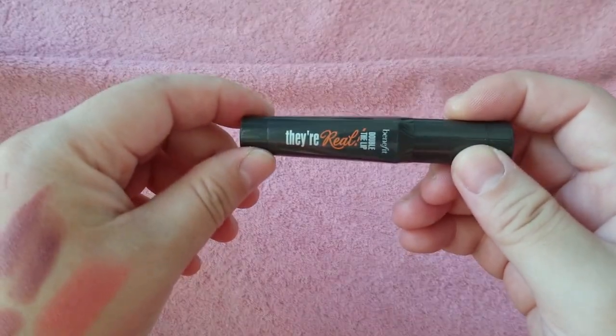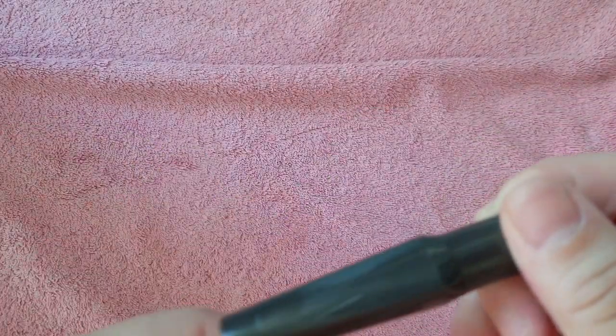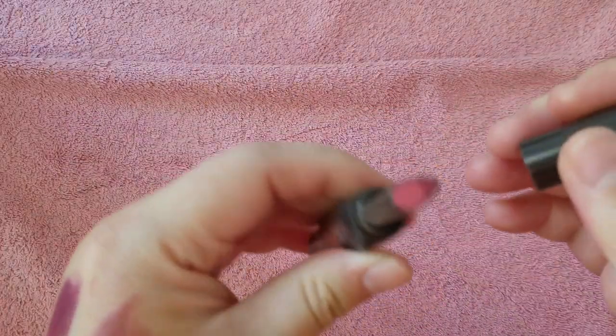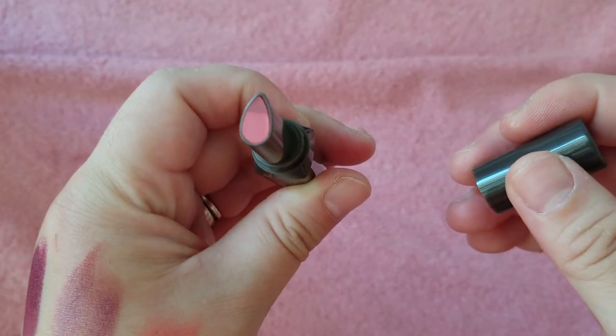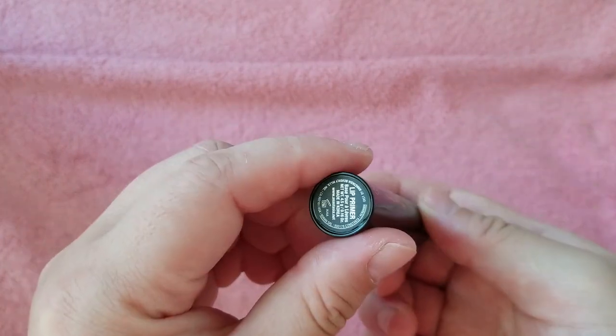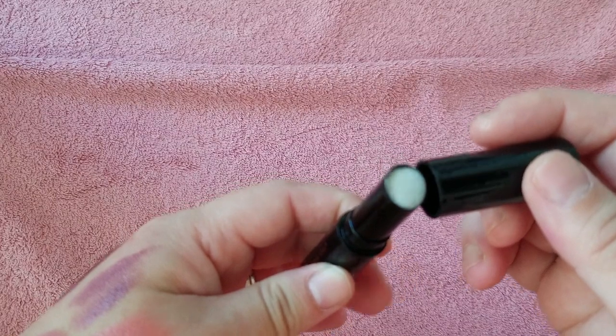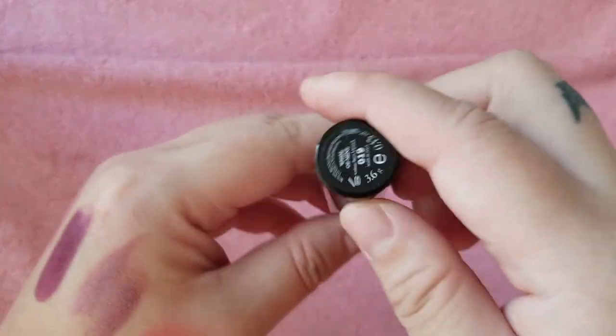This is the Benefit They're Real Double the Lip lipstick — I haven't even used that. It's kind of like the By Terry Duo lipsticks. It's a pretty shade; I think it was free in an Ulta bag. This is the Anastasia lip primer, also free in one of the Ulta bags. I don't really use lip primers too often.